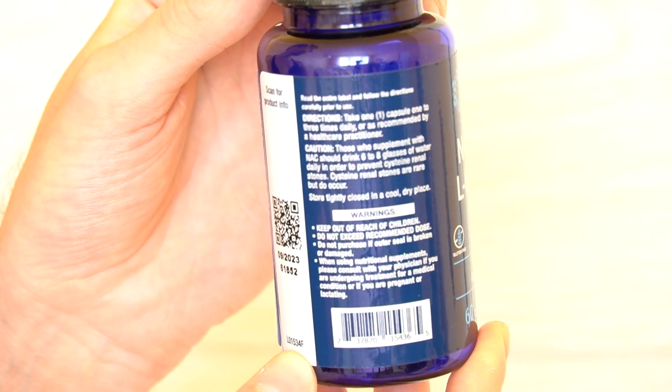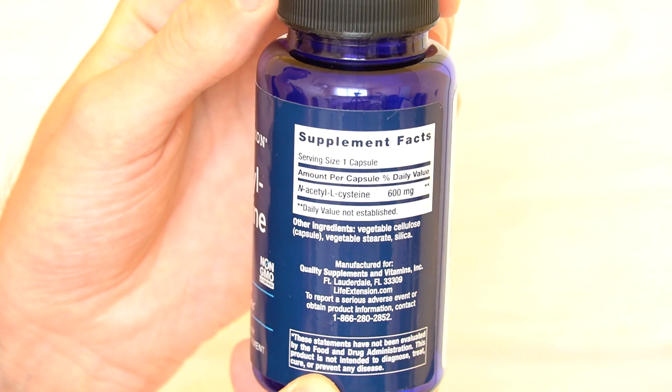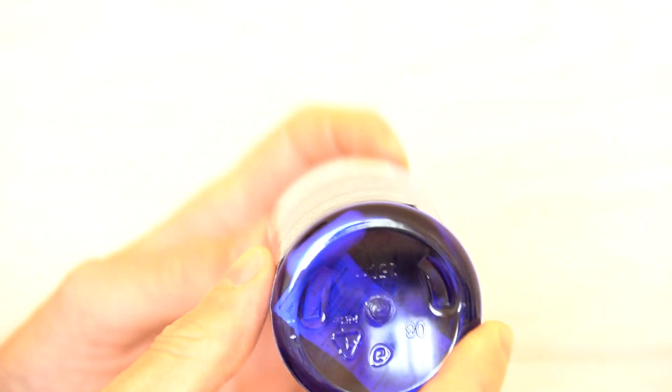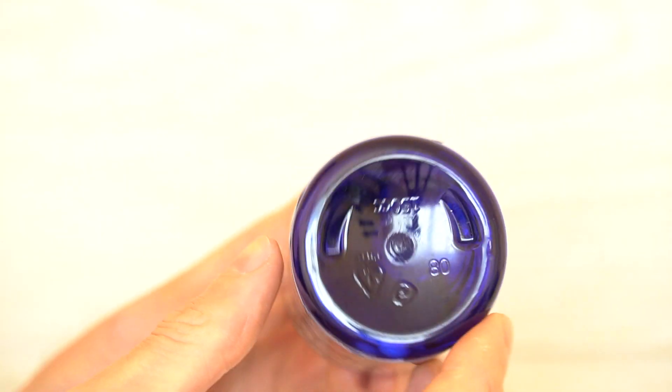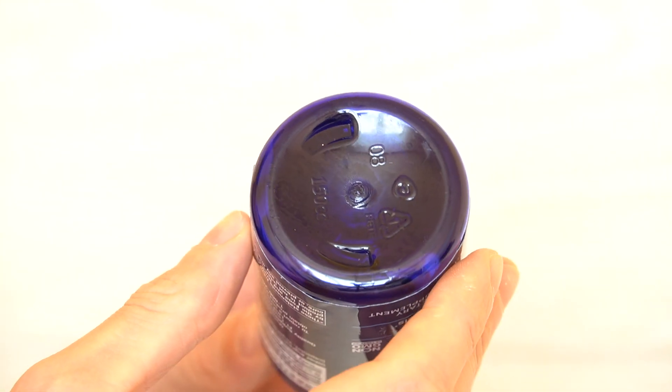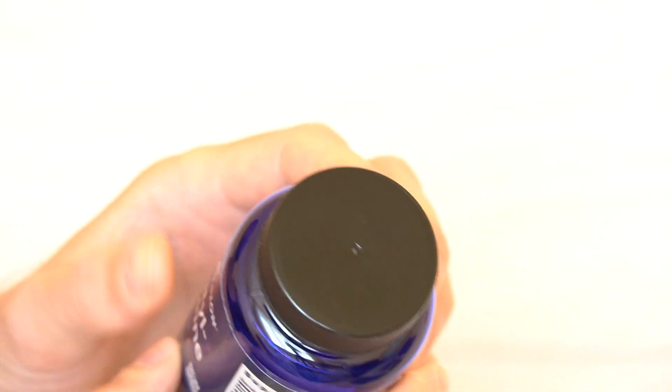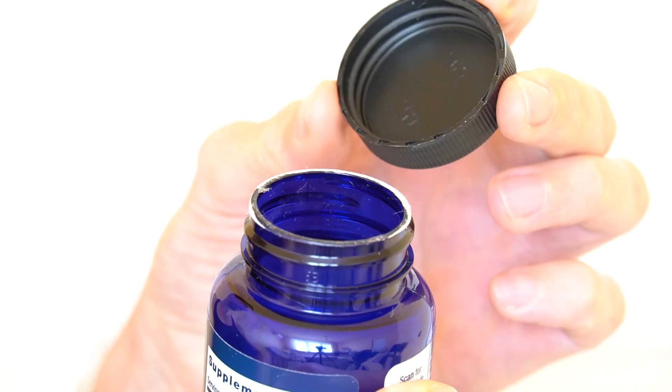Check out the ingredients here — what's in it exactly. Here is the bottom in case you're one of those people who like to see the bottom of the bottle. And now on the top we can see the cap — let me open it. This one only opens if you unscrew it.